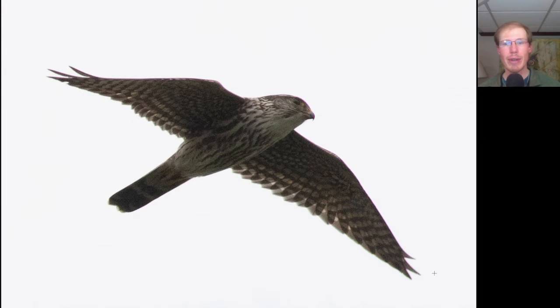Here we have a small raptor with pointed wings — we should be thinking falcon. We see some dark streaking underneath, as well as a dark tail with some white bands on it. This is a merlin.